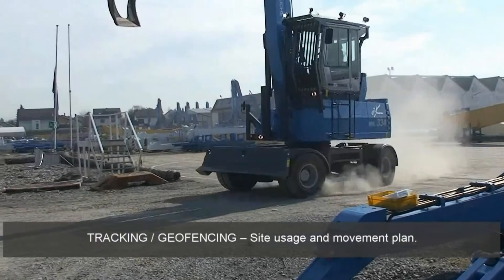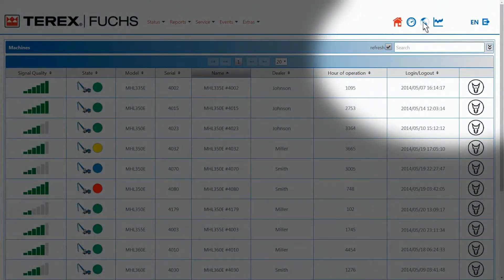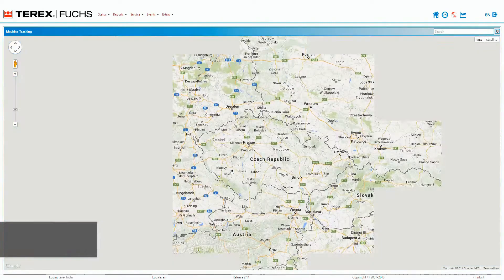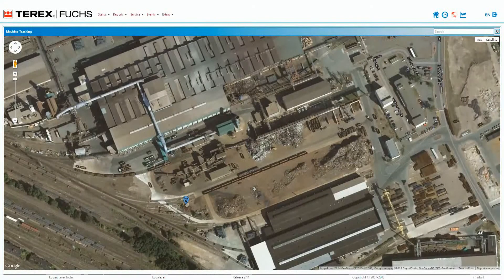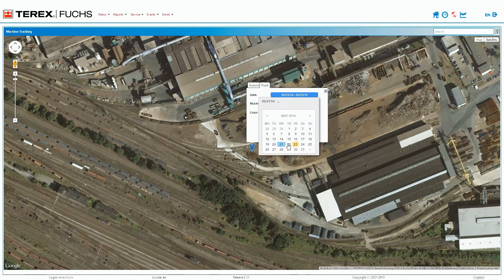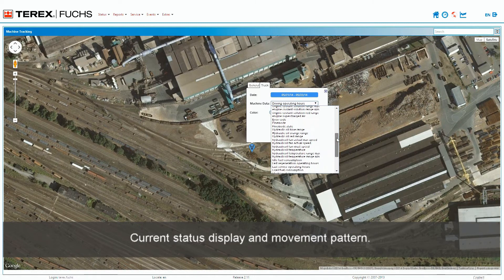Tracking and Geofencing. Site usage and movement plan. Machine location — selection of a machine for current status display and movement pattern.